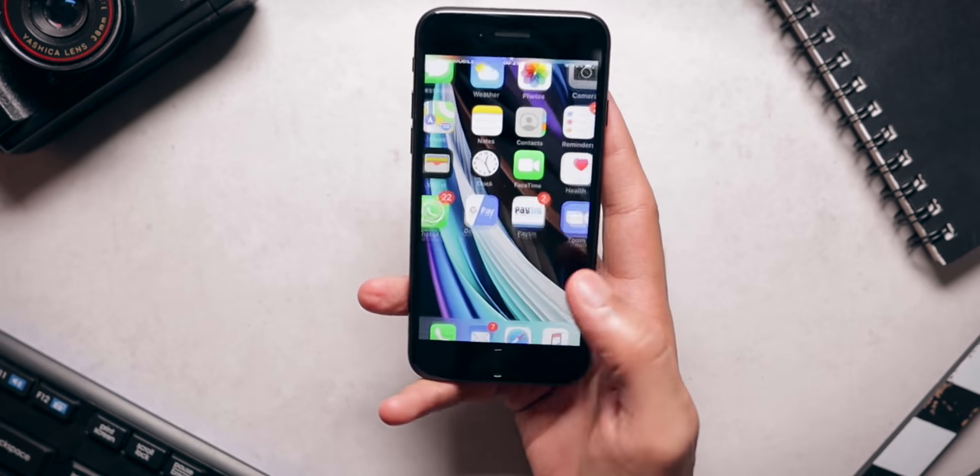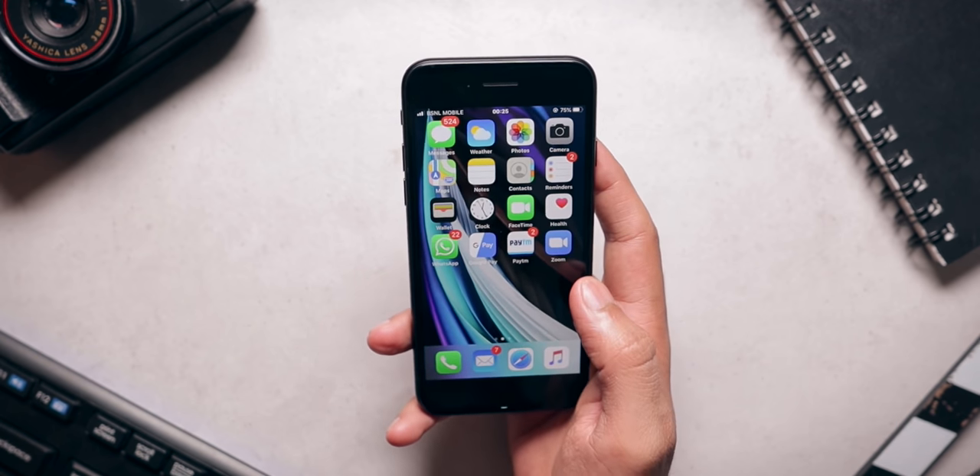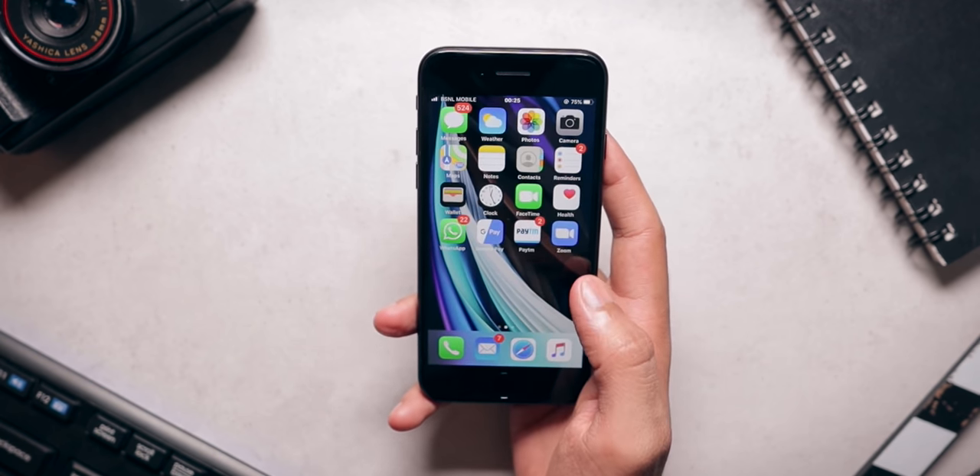The iPhone SE brings back Touch ID, which works really well — it is super fast and very accurate. I wish Apple implements under-display fingerprint sensors in their next iPhone because Apple is very good at making fingerprint sensors. With the whole pandemic situation, we are wearing masks and we know how that works with Face ID on the iPhone 11 — it really sucks. That's why it is beneficial to have Touch ID, especially when you are wearing a mask.